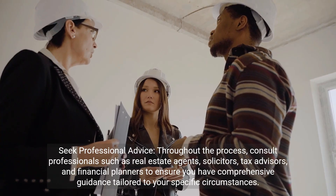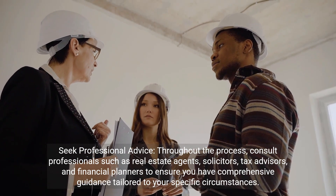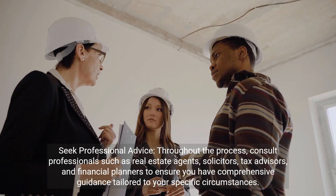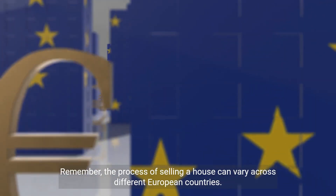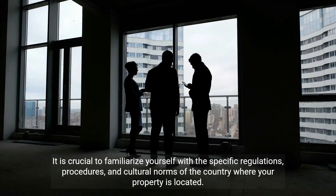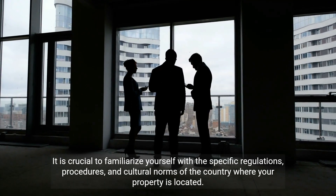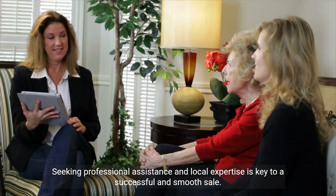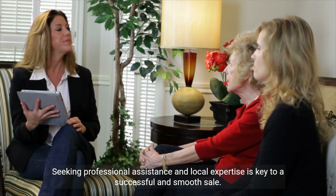Seek professional advice throughout the process. Consult professionals such as real estate agents, solicitors, tax advisors, and financial planners to ensure you have comprehensive guidance tailored to your specific circumstances. Remember, the process of selling a house can vary across different European countries. It is crucial to familiarize yourself with the specific regulations, procedures, and cultural norms of the country where your property is located. Seeking professional assistance and local expertise is key to a successful and smooth sale.